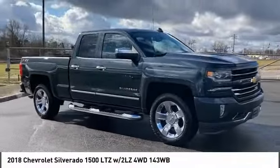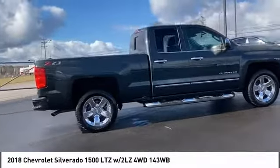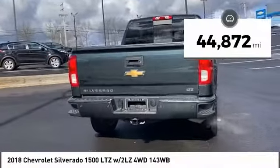Stop by and take a look at the 2018 Silverado 1500. The Chevy Silverado 1500 has the lowest cost of ownership of any full-size pickup. This vehicle has less than 45,000 miles.